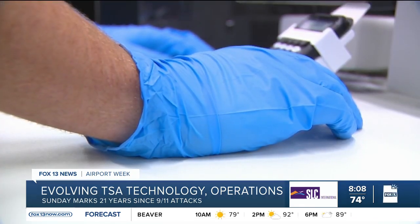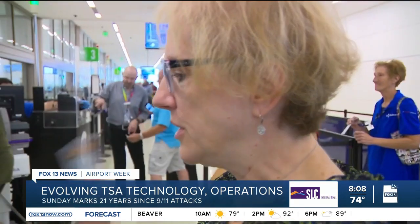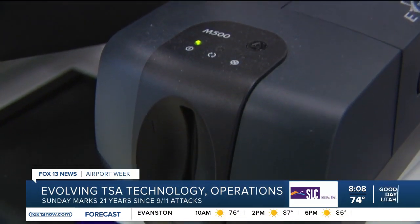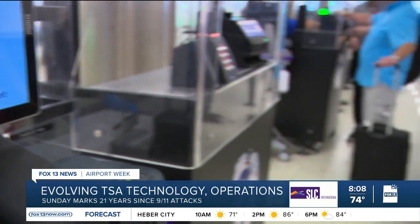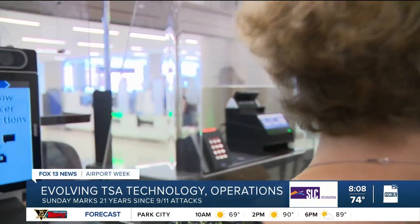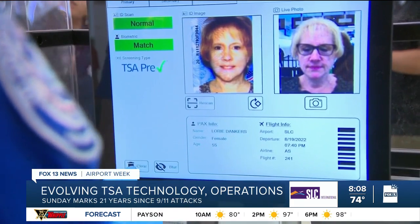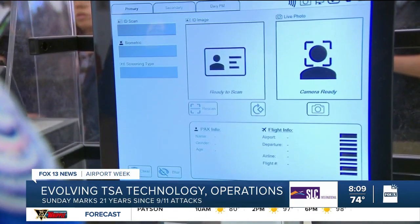That includes credential authentication technology, or CAT — a facial recognition system that TSA officers started using this summer at the screening area in Salt Lake. Dankers says it plays a vital role in passenger verification, where it scans somebody's photo ID and also has a camera to take a live photo of the traveler to do a facial recognition match. Dankers says TSA does not store the photos captured by the CAT technology; instead, it allows officers to verify in real time if the traveler matches the person on the photo ID.